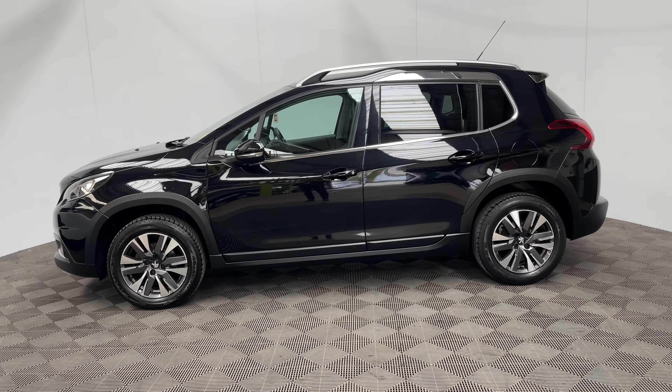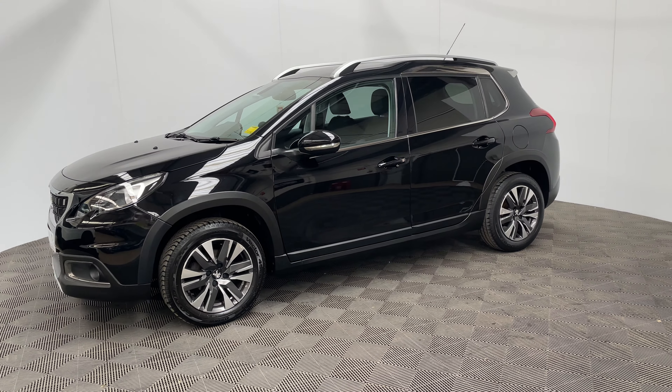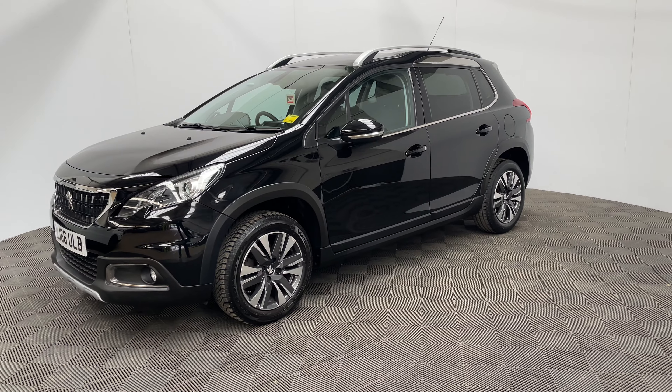If you have any questions or you'd like to book a test drive, please give us a call. The number is 01525 305 016. Thanks for watching.